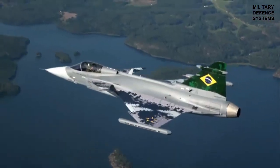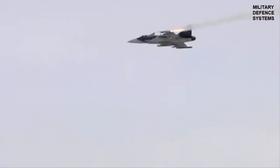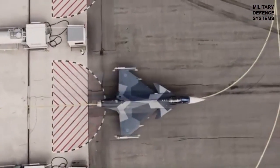The loadout appears to include four Meteor beyond visual range missiles and two Iris-T short-range heat seekers. The frame itself is low resolution and unclear, making verification difficult. However, if confirmed, this would be a rare glimpse into Brazil's combat-ready Gripen, as the country seldom showcases its air combat hardware in an operational configuration.